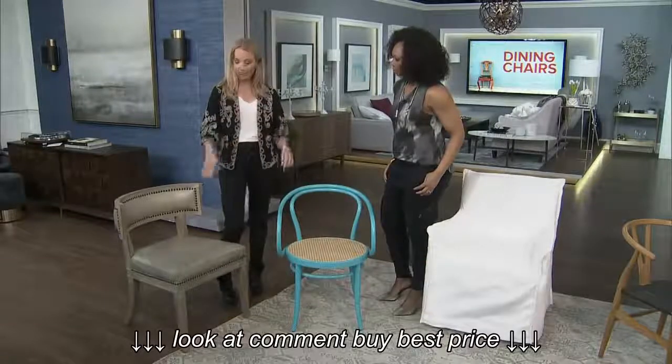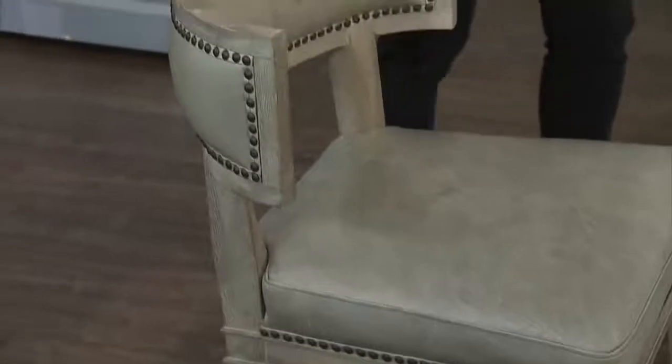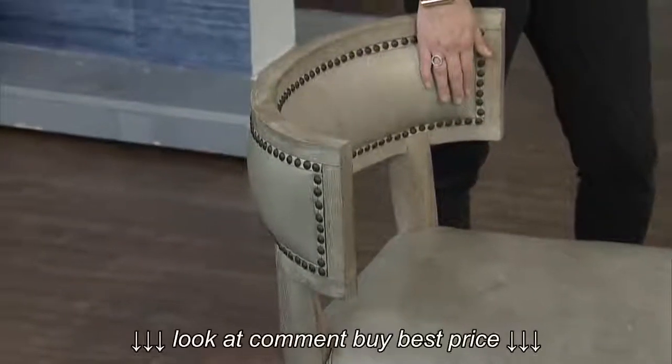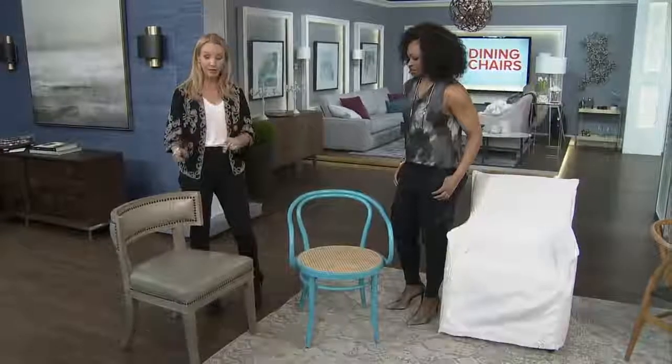It's got some nice details, like the beautiful sort of stud detail that's across the back. It's made out of leather, but it's really durable, this fabric. For the dining room, if you spill on it, you can clean up leather really easily, so it's a good choice.